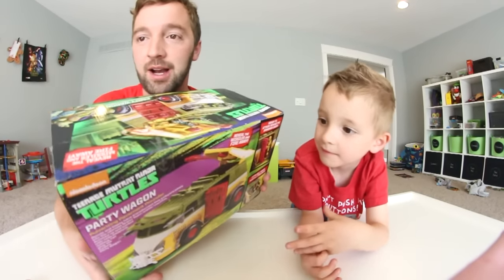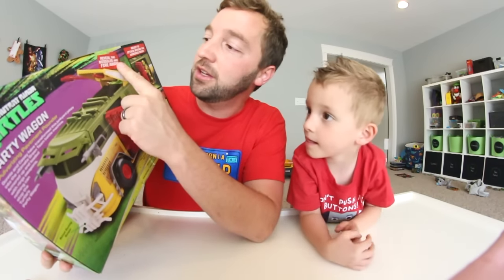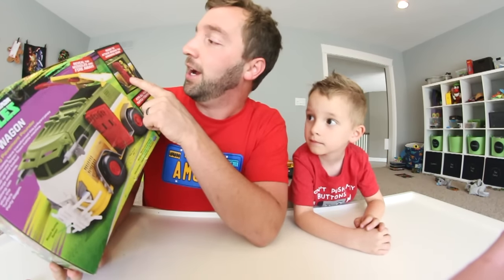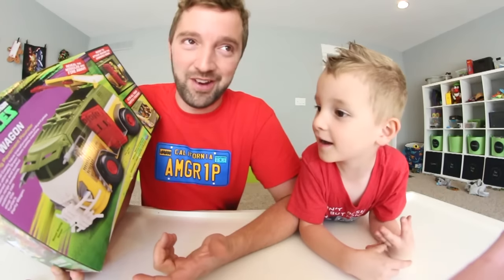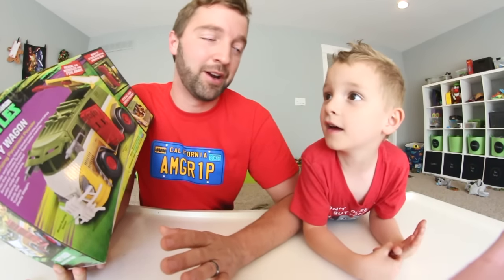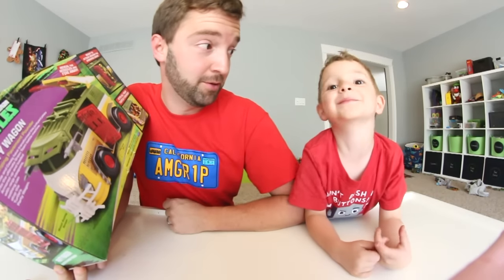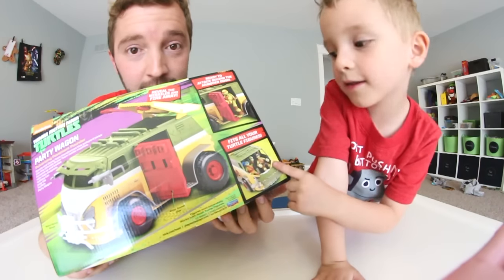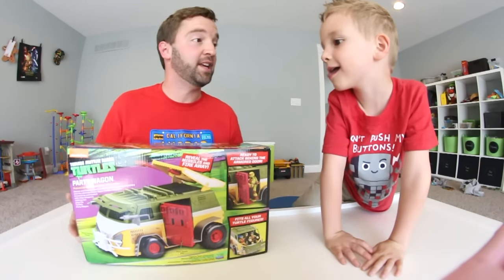Let's move quickly onto the back of the box. We have an actual picture of the Turtle Van — it's got a lot of cool accessories. It says reveal the missiles and fire away, so it has some missiles that can launch at the bad guys. Ready to attack behind the armored door — a door swings out and Michelangelo either gets the bad guys or says we're getting pizza, dude. It supposedly fits all the turtles, so we'll put that to the test — we have all the turtles.